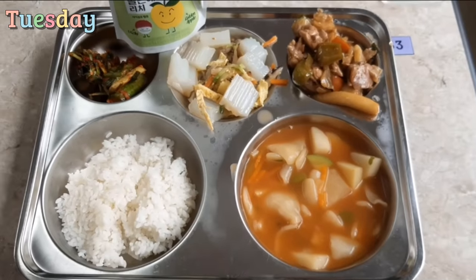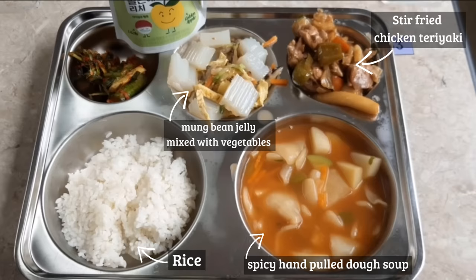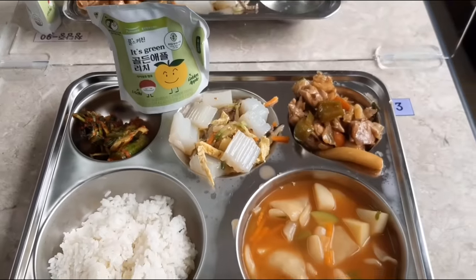I got the translation from online so I'm not sure if this is correct, but today's lunch was rice, spicy hand-pulled dough soup, stir-fried chicken teriyaki, mung bean jelly mixed with vegetables, cucumber kimchi, and apple juice.